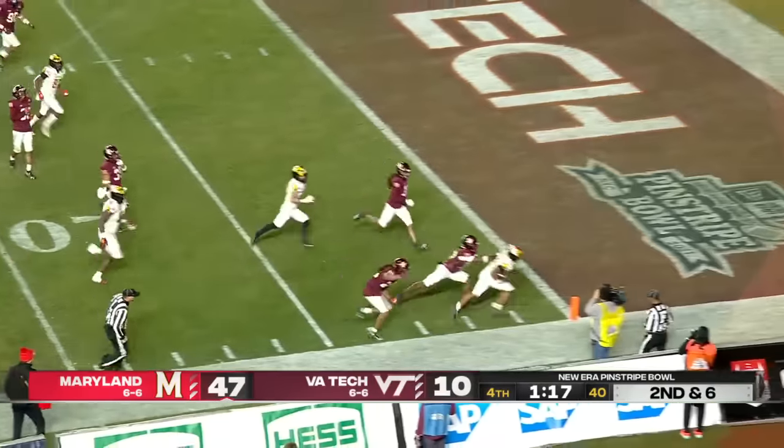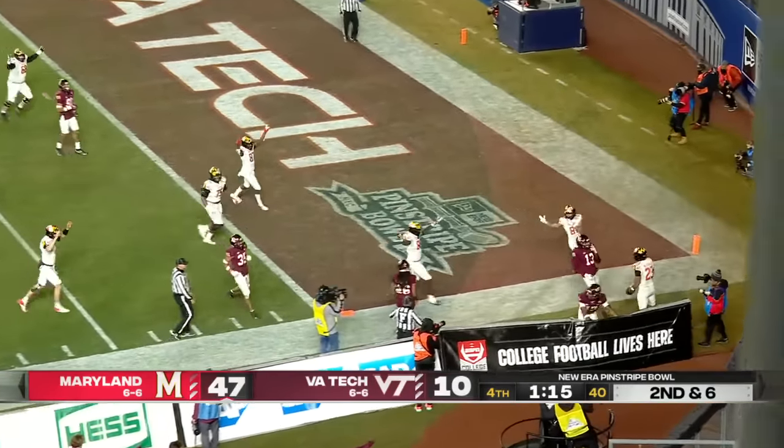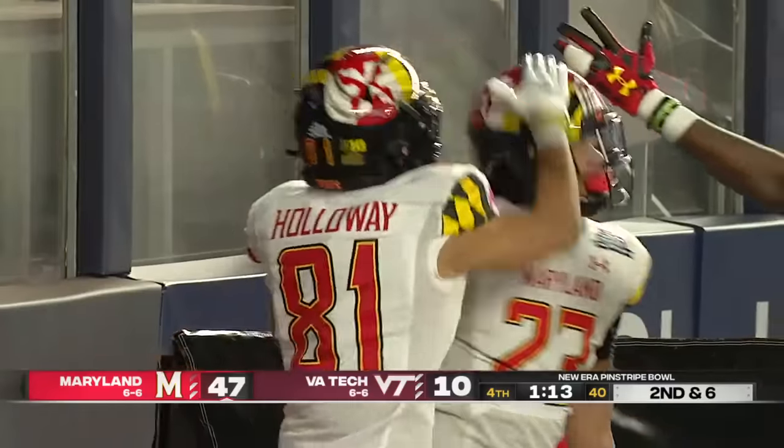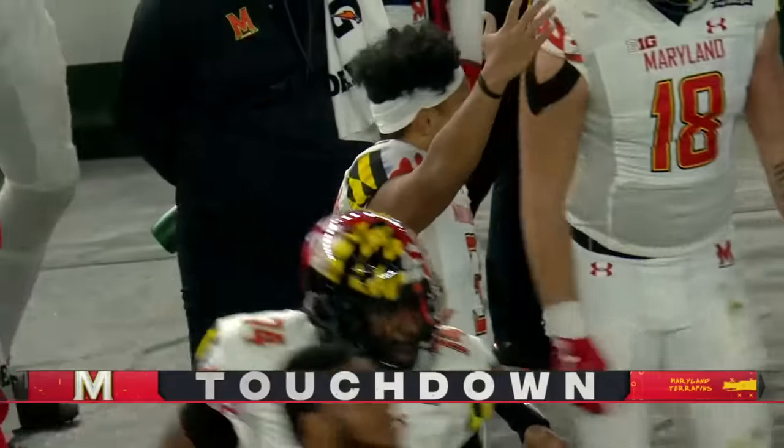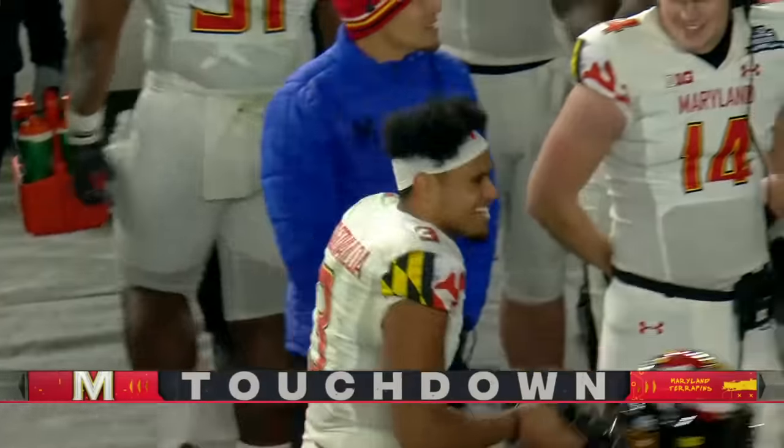Another touchdown from Maryland — it looks like we do, from Colby McDonald. So it's going to be 50 plus. Colby McDonald, 20 yards for the touchdown.